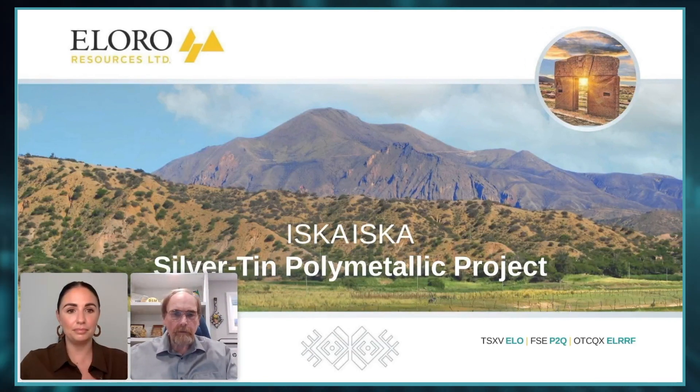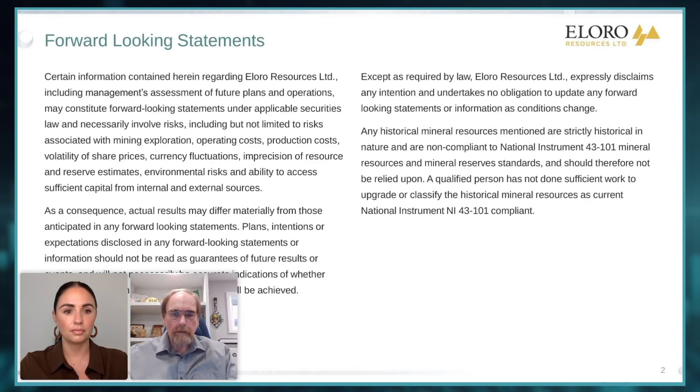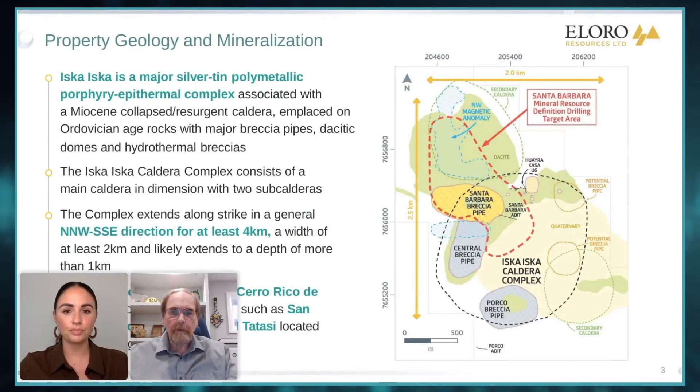Absolutely. Well, let me move on to a couple of slides here and I can give listeners just a little bit of an overview. On our opening slide here, you can see the ISCA-ISCA mountain — a beautiful mountain that goes up to about 4,400 meters in southern Bolivia. Here's a geological map of ISCA-ISCA. We're basically in this large caldera complex. It's Miocene age, about 15 million years ago. And you can see from the scale here — two, two and a half kilometers — it's quite a large structure. The actual main caldera itself is about 1.6 by 1.8 kilometers.